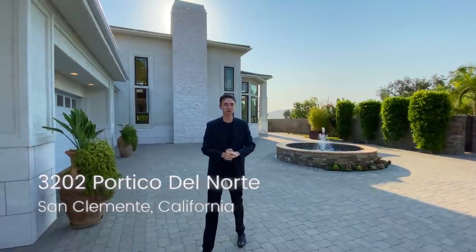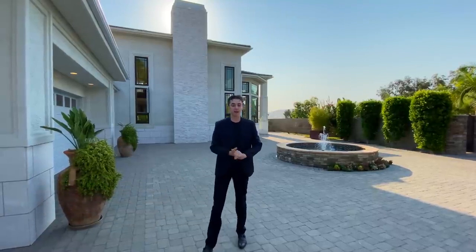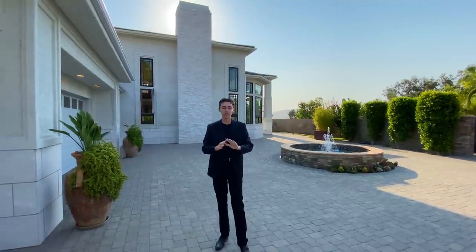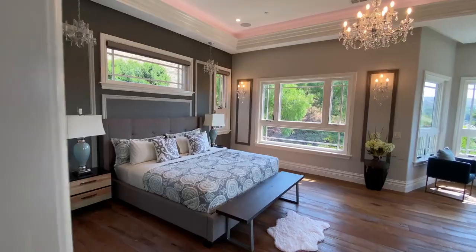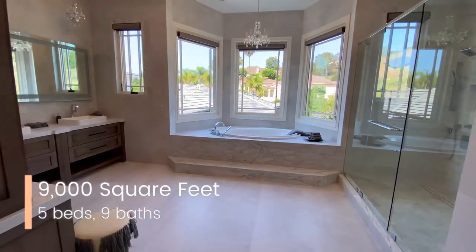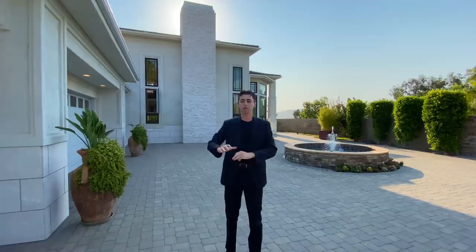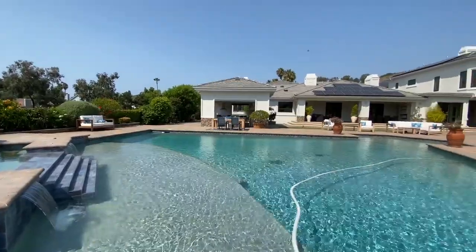Welcome to San Clemente, California. The home that we are going to be touring today is absolutely incredible — I'm actually at a loss for words. This home features five bedrooms, nine bathrooms, 9,000 square feet of interior space with a separate two-story master bedroom, an incredible backyard pool, and so many other features. Thank you to listing agent Mike for letting us tour his incredible listing. Now let's get started.